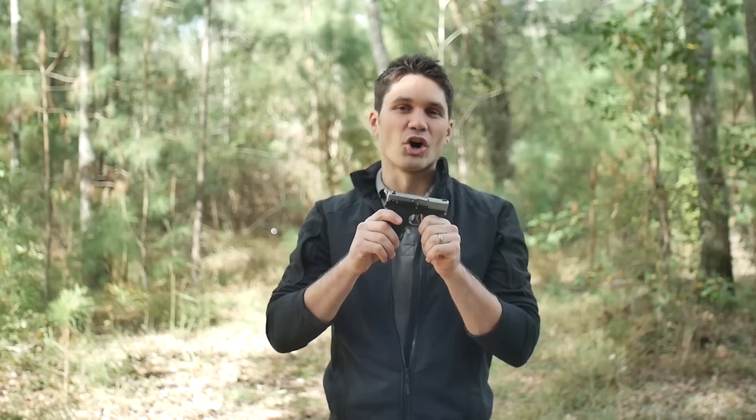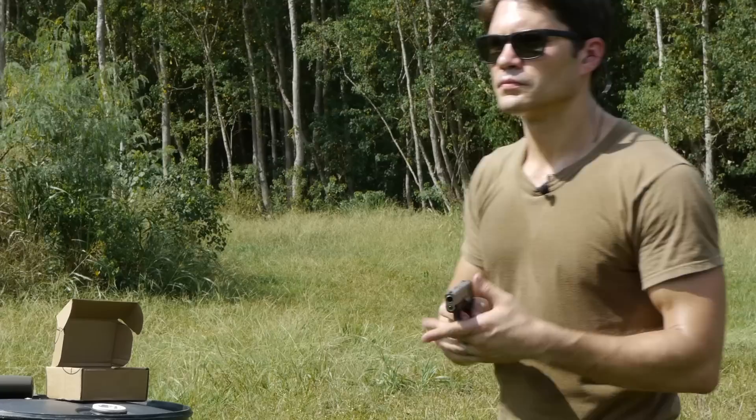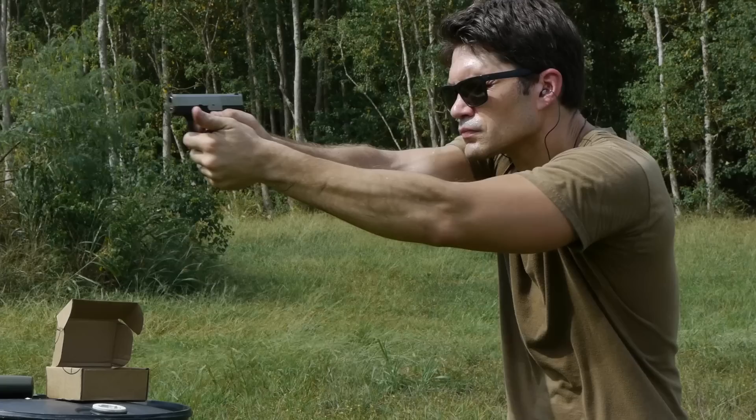Hey guys, James again for TFB TV, and today I'm excited to talk to you about the Kahr CW380, which is one of my most favorite carry guns. I feel like you guys have seen a lot of videos of me saying this is my most favorite concealed carry gun, but this one I really do carry.